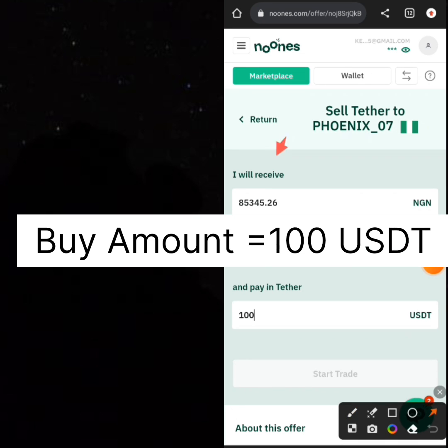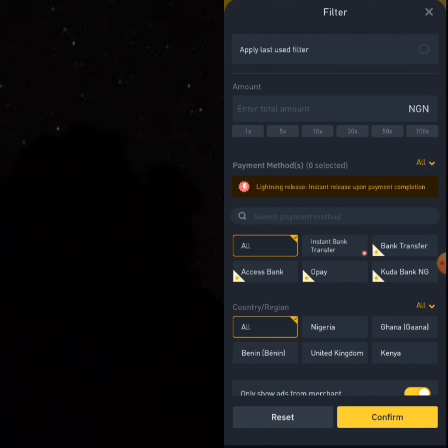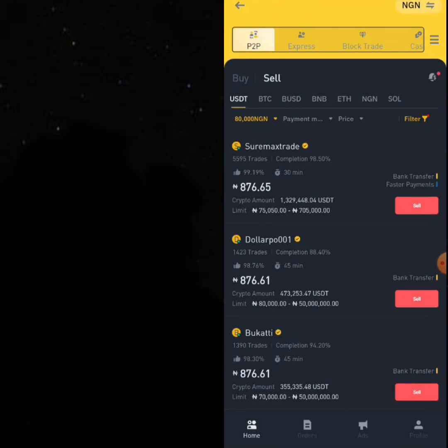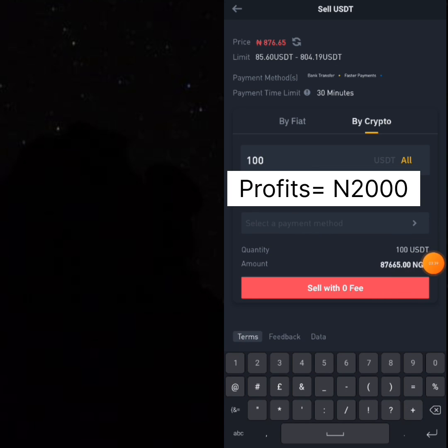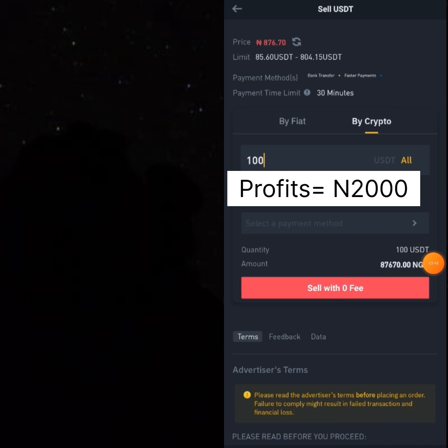He buys 100 USDT at that price and goes to sell those 100 USDT on Binance. Once he has purchased his USDT he comes to Binance to sell them. Click on sell, click on filter — it's very easy. Put in the total amount you have purchased, say 80,000 Naira, click confirm, type in 100 USDT, and you find you are going to sell and get 87,665 Naira. That means this guy is making around 2,000 Naira per trade.